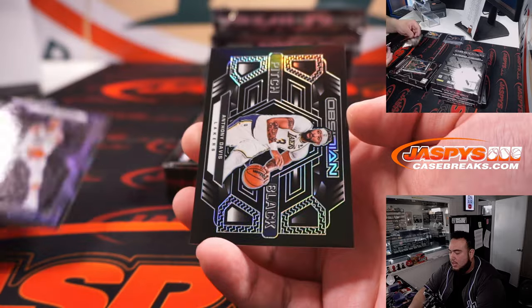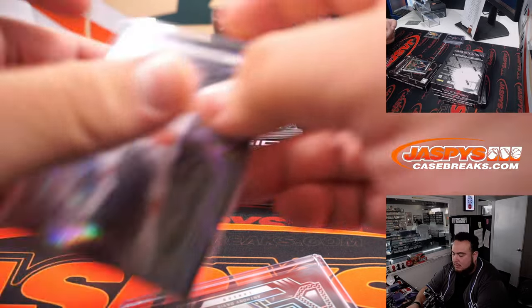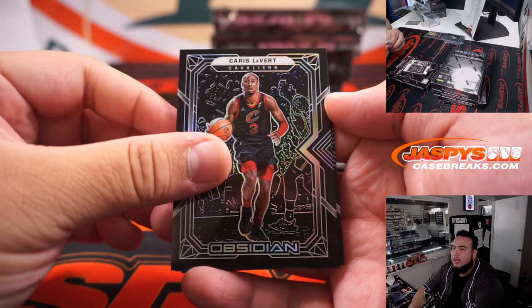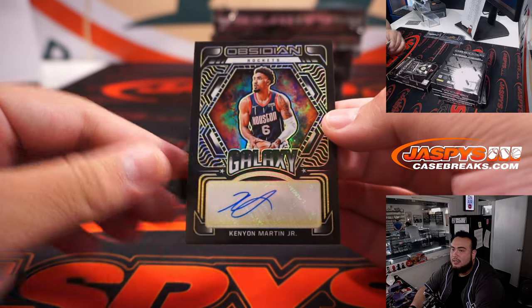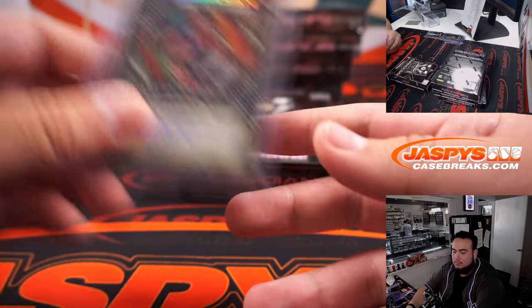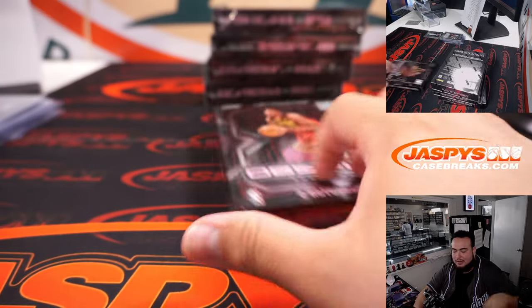Dylan Brooks and an Anthony Davis for the Lakers pitch black, number 72 out of 99. Memphis Grizzlies, that is Aaron D. Brooks. We got Karis LeVert, Devontae Graham, and a nice LeBron James base — Lakers, James gets that one. Another Rocket autograph — how about Kenyon Martin Jr., 7 of 10. Looks really nice, Galaxy Autos, Houston — that is going to Rob. And then we got a Tyrese Halliburton, 11 out of 75, for the Pacers. Jeremy, there you go! We're getting much better names here in this second half.